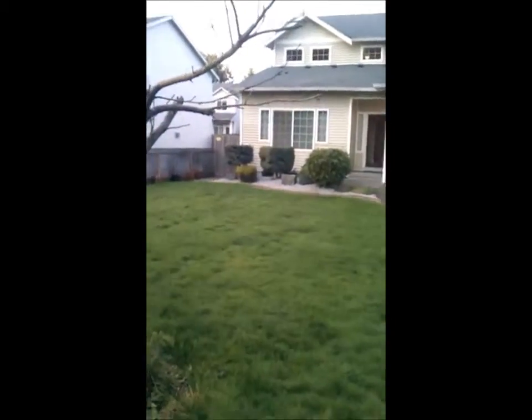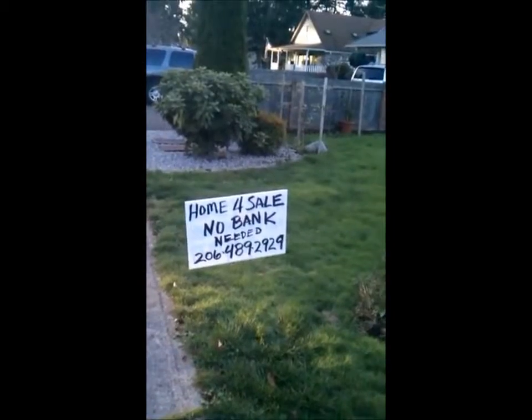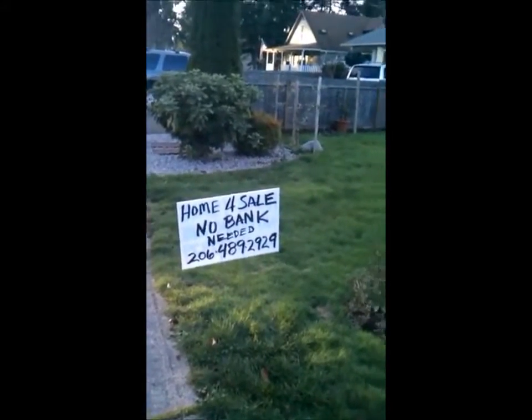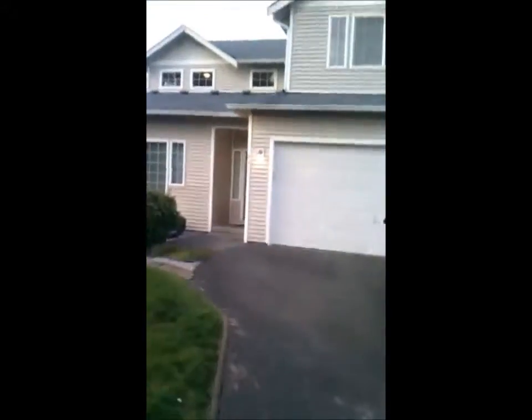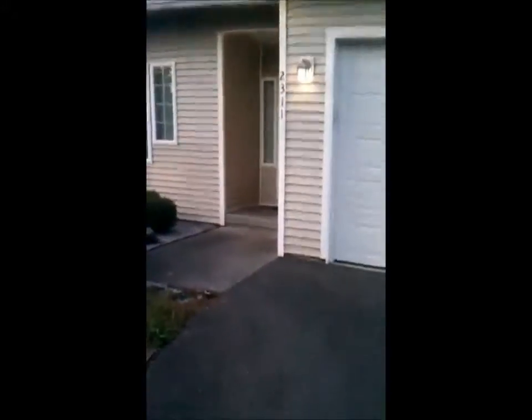This is a really nice house in a very quiet area, being offered with no bank financing needed — the seller will finance the loan. Here's a quick walk through of this beautiful five-bedroom, two-car garage home built in 2004.